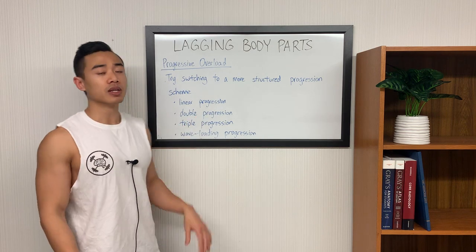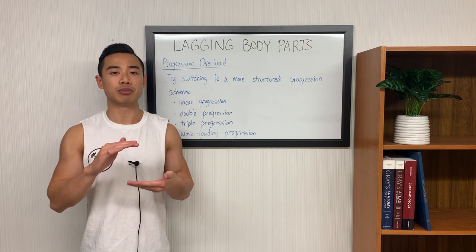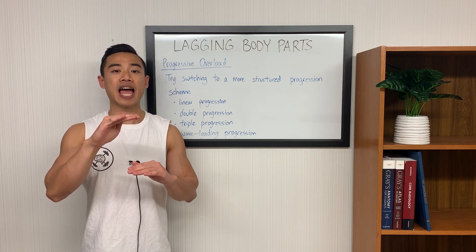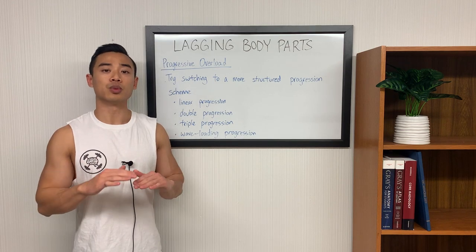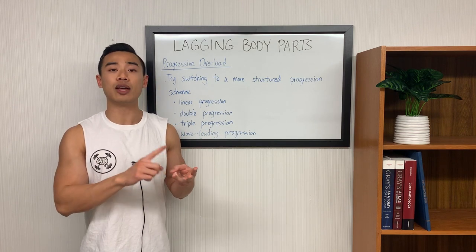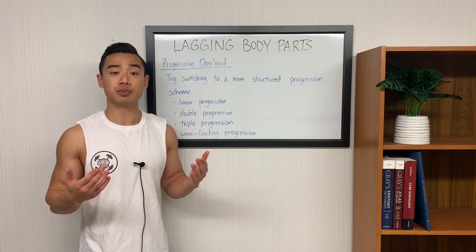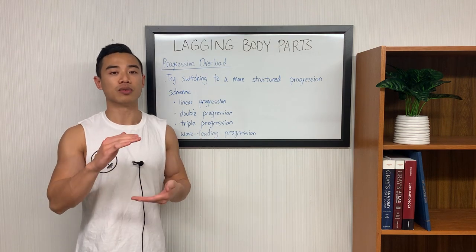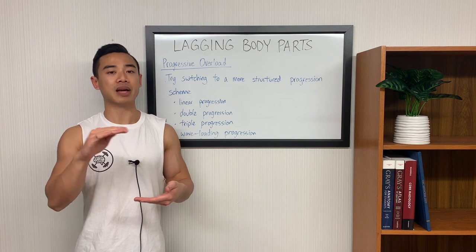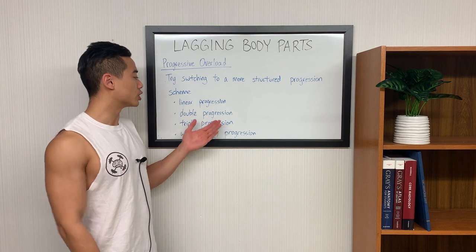The next progression scheme is double progression, where you're progressing one variable before progressing another. The most common way bodybuilders use this is to choose a rep range, say 8 to 12, start at eight reps with a certain weight, add reps until they get to 12, then add weight and come back down to eight reps. You can also do this with adding sets. Next, we have triple progression, where you're progressing all three variables of sets, reps, and weight simultaneously throughout a training block. Then you've got wave loading progression: if you're using an 8-to-12 rep range, you start at 12 reps, move down to 10 and then 8 with higher weight each time, then come back to 12 reps with more weight than before. If you stall on one of these progression methods, you should try moving on and trying another one.